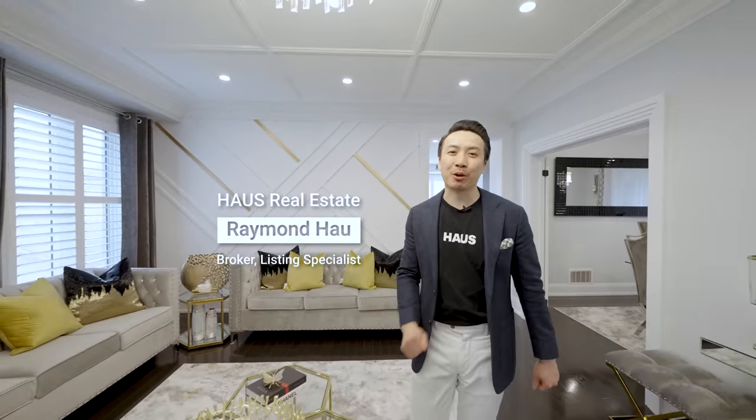Thank you for watching our signature house tour for our newest listing in Kleinberg. For more information about this listing or if you'd like to book a showing, please see my contact information below. And for more videos like this, please click the subscribe button.